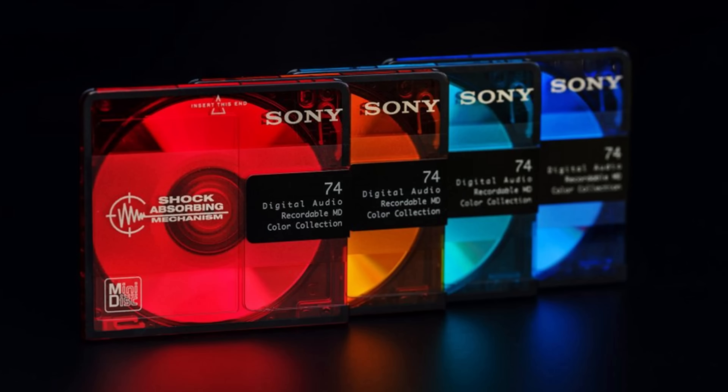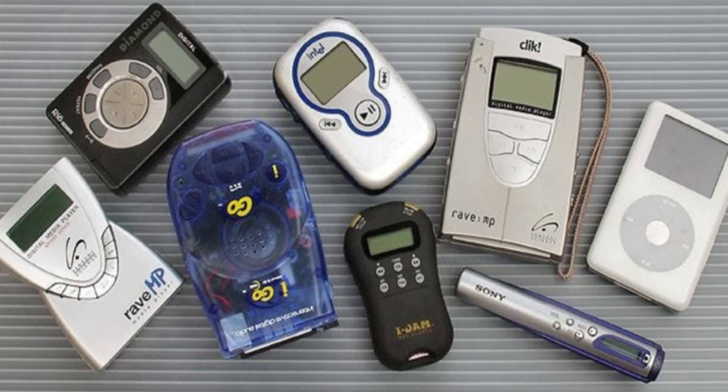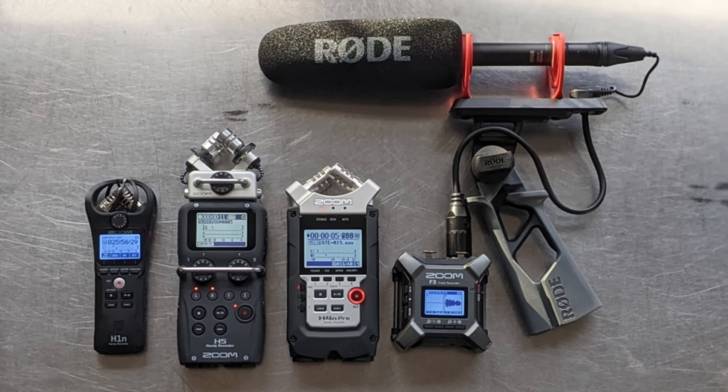DAT wasn't just competing with analog cassettes — it faced a rapidly evolving landscape of digital formats. Compact discs had already established themselves as the dominant playback medium, and CDs were more affordable, easier to use, and widely supported by record labels and manufacturers. In the mid-90s, Sony introduced the Minidisc as an alternative to DAT. Minidisc offered many of the same benefits — digital audio and editing capabilities — but was more compact and user-friendly, quickly overshadowing DAT as Sony's primary consumer focus. The final blow came with the rise of hard drive-based recording and the MP3 format, and by the early 2000s, DAT machines were phased out of production.